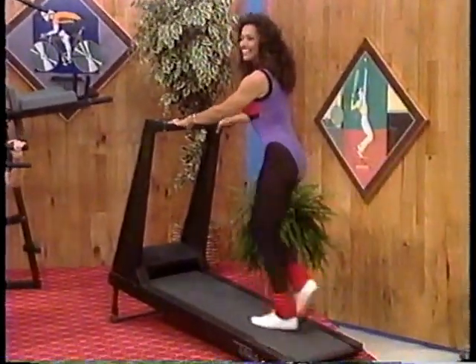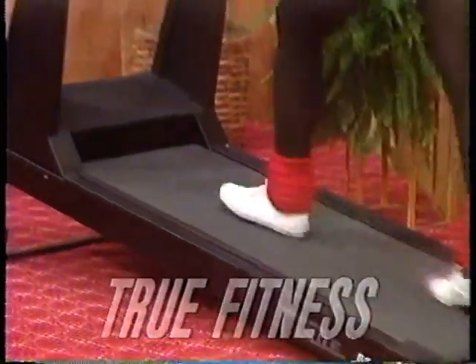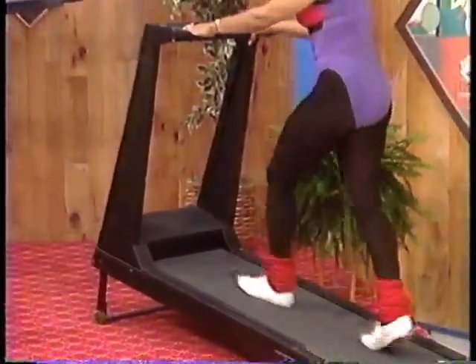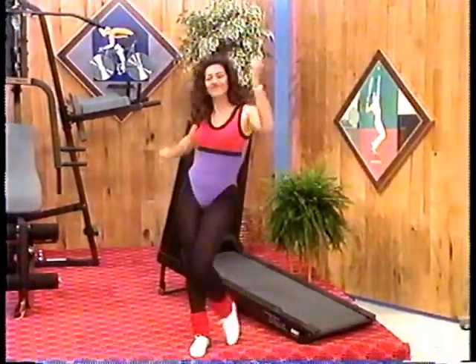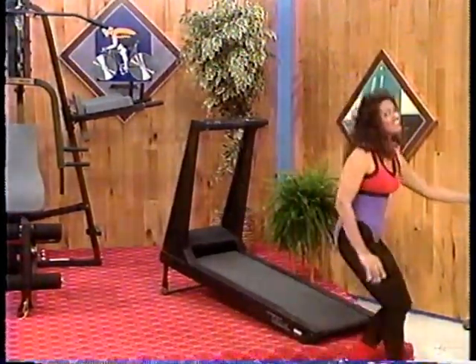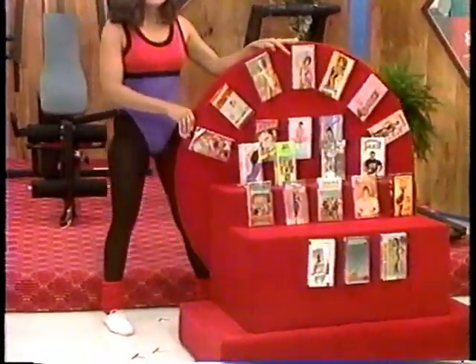Workout as you pace yourself on a new fitness technology treadmill — space-efficient, full-size, with superior shock absorption, user-friendly electronics, and motorized elevation system. True fitness technology. And as you exercise, watch an exercise program of your choice with this collection of exercise videos — if the price is right.